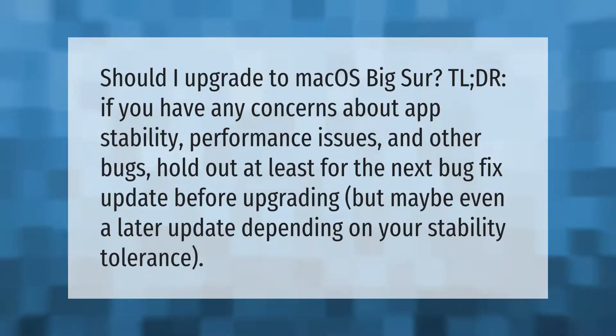Should you upgrade to macOS Big Sur? TL;DR: if you have any concerns about app stability, performance issues, and other bugs, hold out at least for the next bug fix update before upgrading — or maybe even a later update, depending on your stability tolerance.